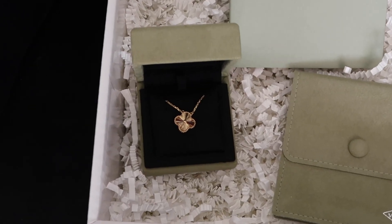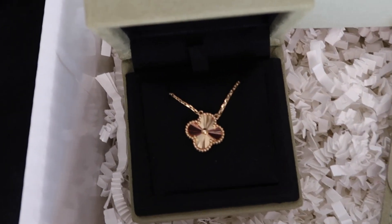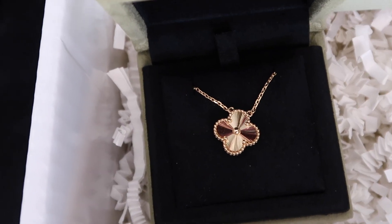Oh, it comes with extra protection. Oh my god, it is stunning — it shines so much! I'll insert close-ups so you can see it properly, but it's just so stunning, so sparkly.